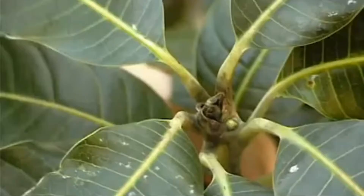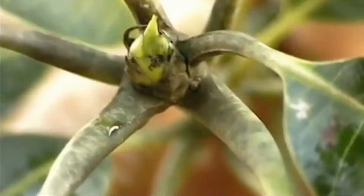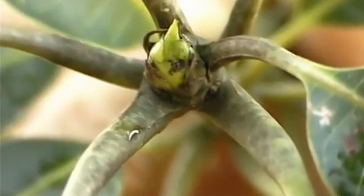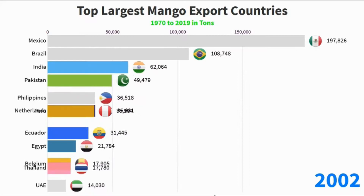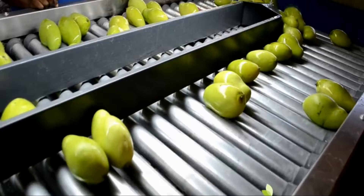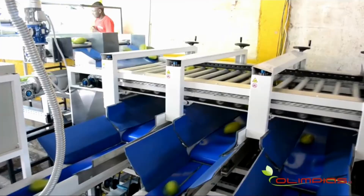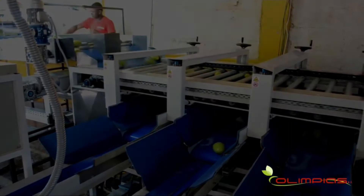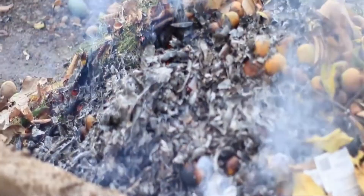Did you know a Filipino scientist invented an alternative process to make the mango tree flower? The Philippines is one of the top exporters of mangoes in the world. Ilocos, Central Luzon, and Western Visayas are the top three regions and the biggest producers of mangoes. Attempting to solve the problem, Filipino mango tree growers adapted a process that uses smoke to help make the mango tree flower.